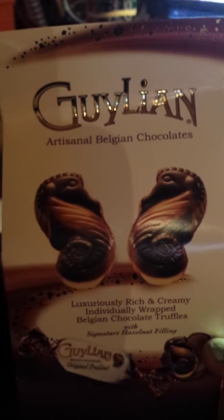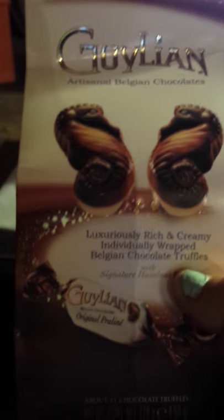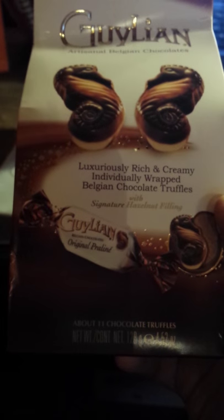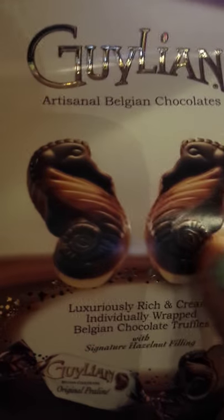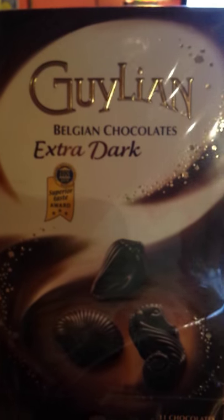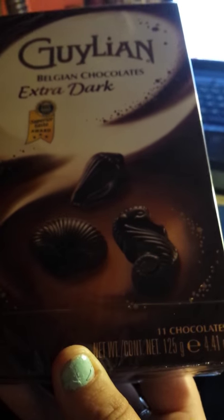They have sent us some wonderful products and I'm going to go through and show you. Here are the rich and creamy individually wrapped Belgian chocolate truffles — there's about 11 of them in here. I love the way they're shaped like seahorses. I've also got a box of the Belgian chocolates extra dark, shaped like seahorses and seashells.